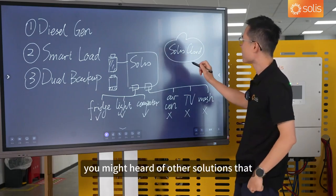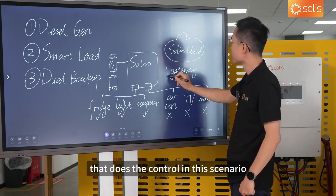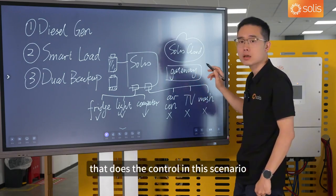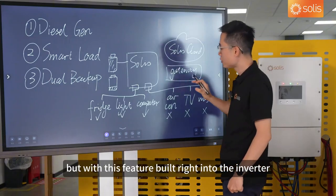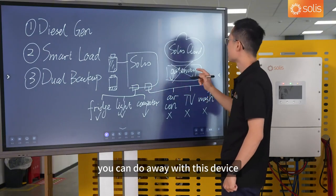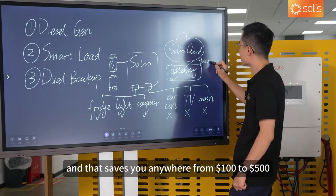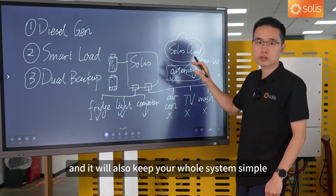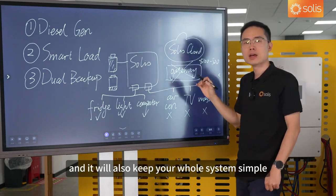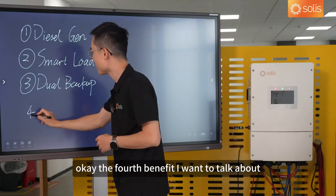You might have heard of other solutions that involve an external gateway for this kind of control. But with this feature built right into the inverter, you can do away with that device, saving you anywhere from $100 to $500, and keeping your whole system simple and neat.